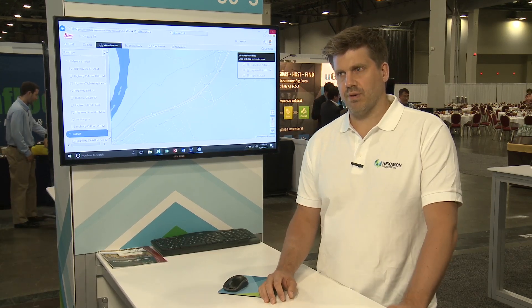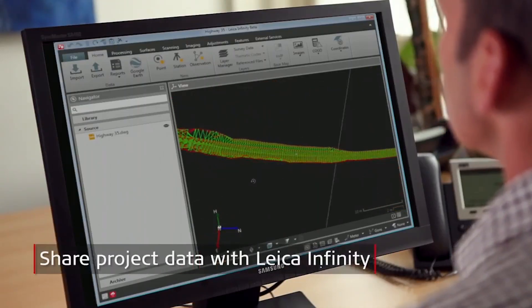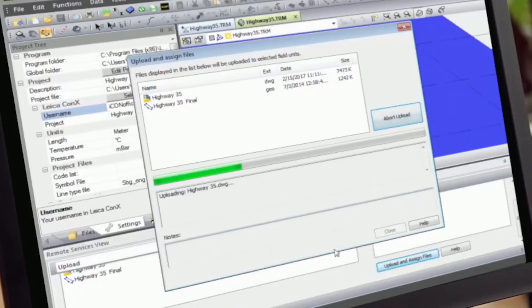In Connects it's also possible to visualize the design models, so you can make sure that the data and the localizations are okay before the data goes out to the machines, so the operators don't have to find out if there are issues.